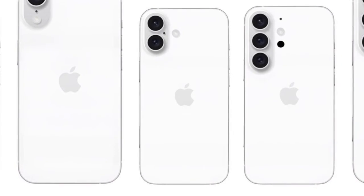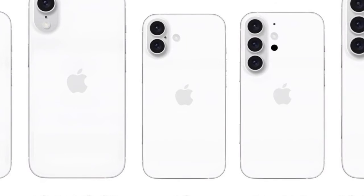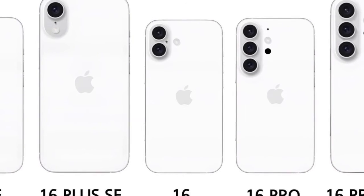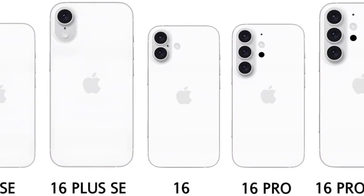iPhone 16 SE and 16 Plus SE: Positioned as entry-level models, expected to feature a Dynamic Island, single-camera setup, 60 Hz display, and slightly reduced battery capacity, targeting the budget-conscious segment of consumers.